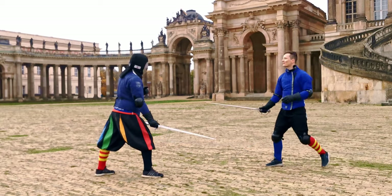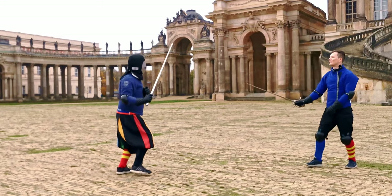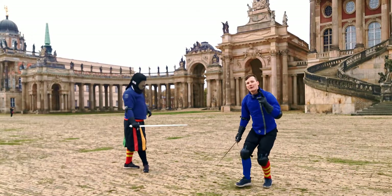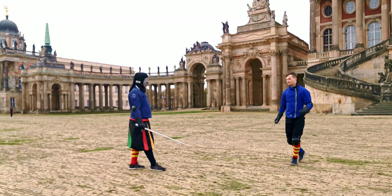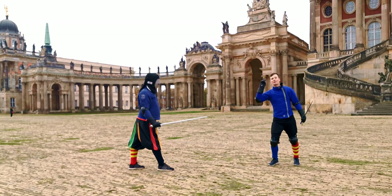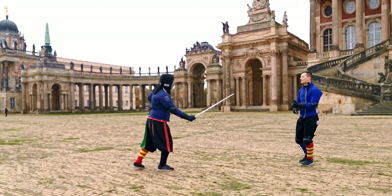If we attack from anywhere further, this would be really dangerous. Let me demonstrate what happens when you attack from way out there. It's dangerous because the attack can be seen from a mile away, meaning the opponent has a lot of time to prepare a counter and defend with a counter thrust in the same tempo — ending the fight immediately.